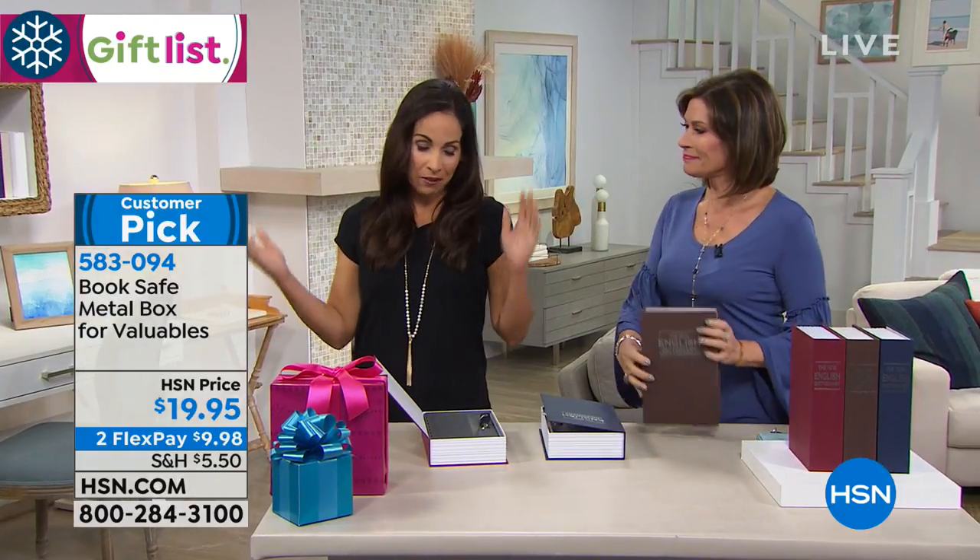This is going to be a great gift. Good morning everybody. And I will tell you, since I've brought this to HSN, it's been a customer pick.